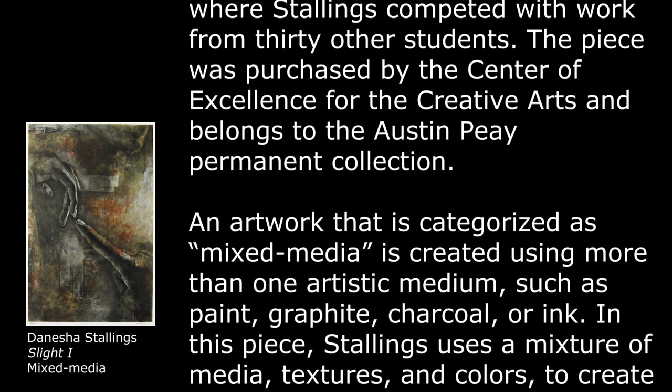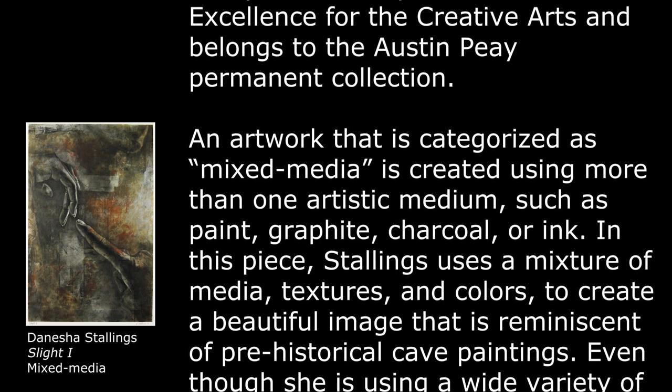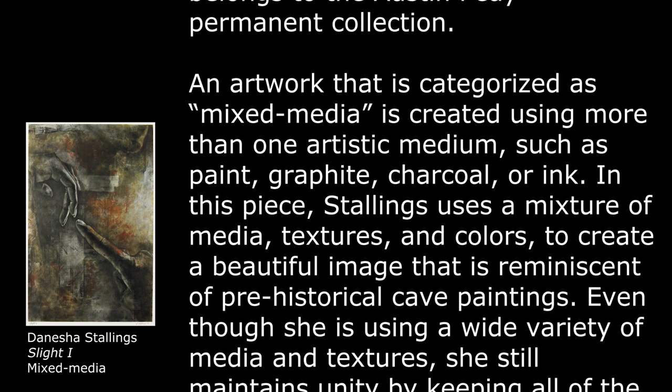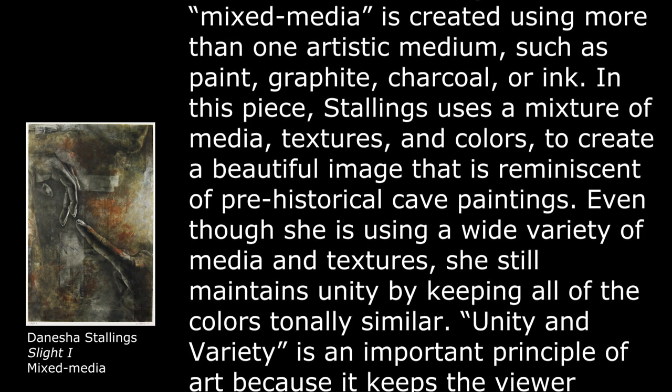An artwork that is categorized as mixed media is created using more than one artistic medium, such as paint, graphite, charcoal, or ink. In this piece, Stallings uses a mixture of media, textures, and colors to create a beautiful image that is reminiscent of pre-historical cave paintings.